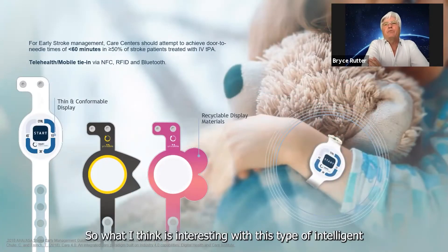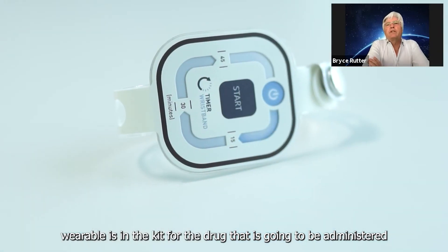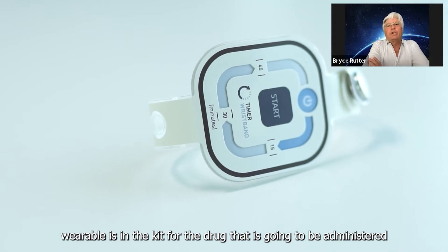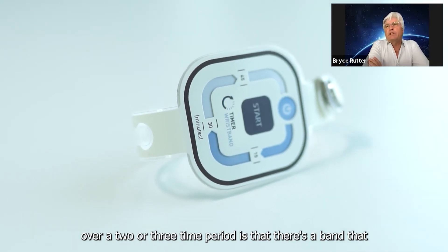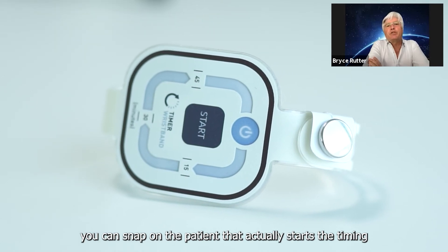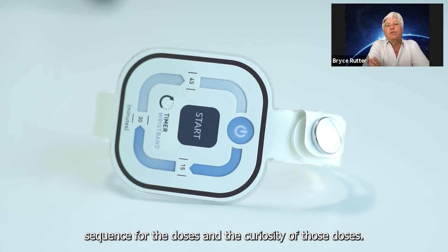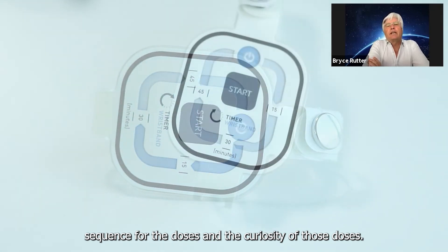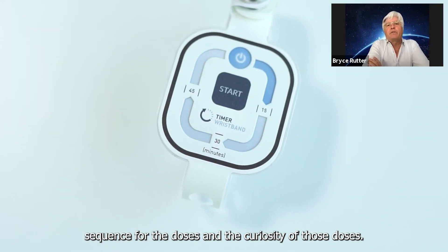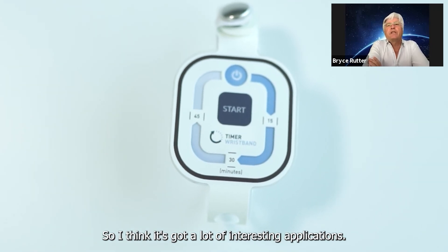What I think is interesting with this type of intelligent wearable is that in the kit for the drug that's going to be administered over a two or three time period, there's a band that you can snap onto the patient that actually starts a timing sequence for the doses. I think it's got a lot of interesting applications.